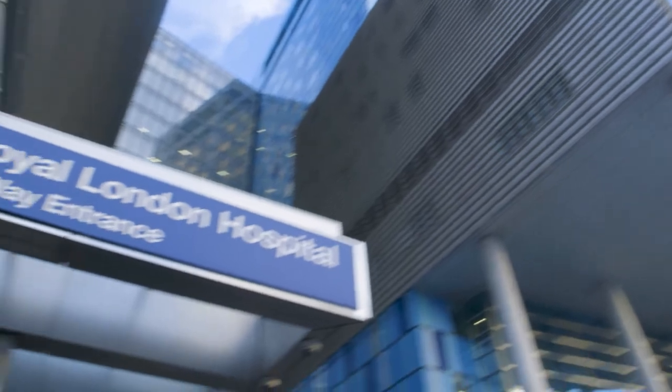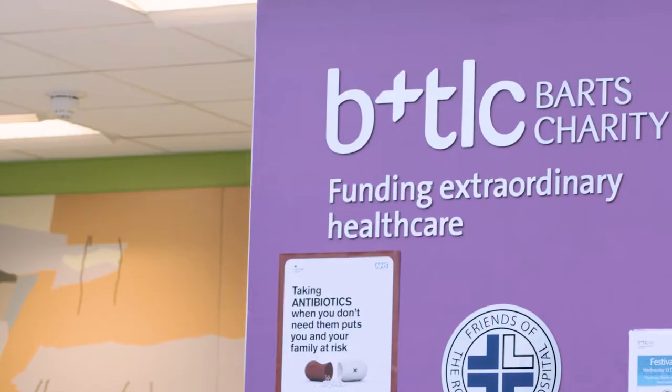My name is Lisa Young, I'm the lead inflammatory bowel disease nurse specialist at the Royal London Hospital, which is part of Bart's Health in London.